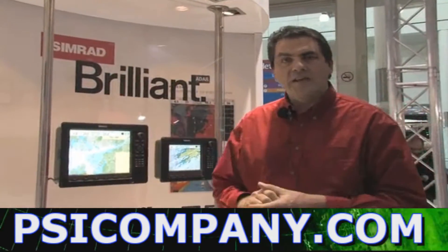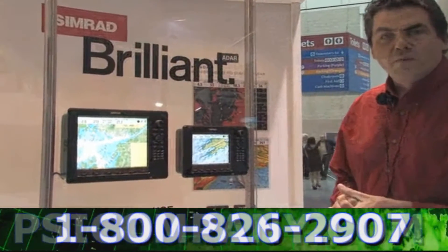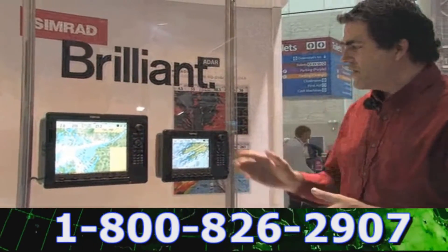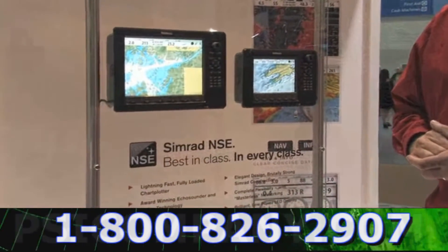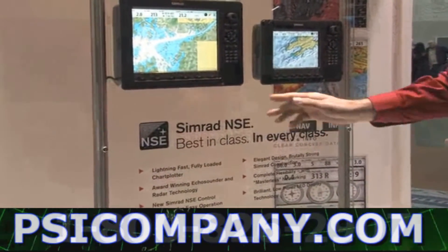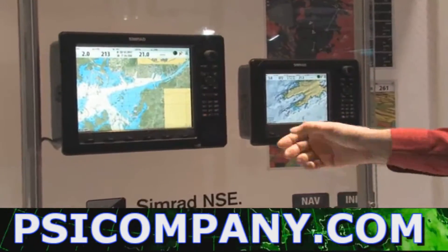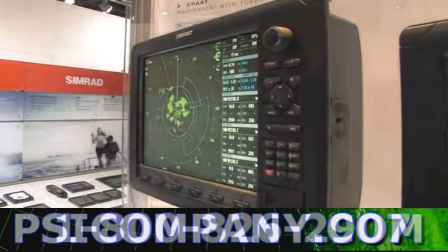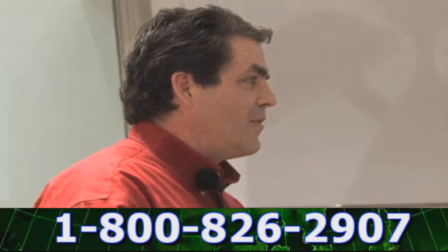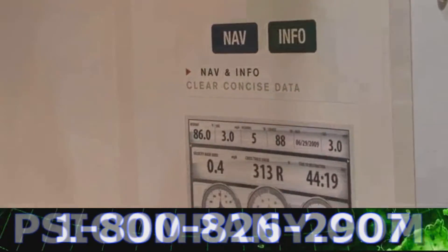What we're going to talk about today is our newest system, our NSE multi-function display system. NSE is a fully networked high-performance navigation system. We have a 12-inch NSE 12 and an 8-inch NSE 8. Both are fully networkable and both machines are identical except for screen size. I'm going to show you just a couple of things about NSE with a quick demonstration and go through some of the performance features.